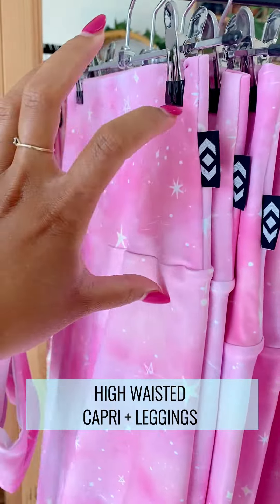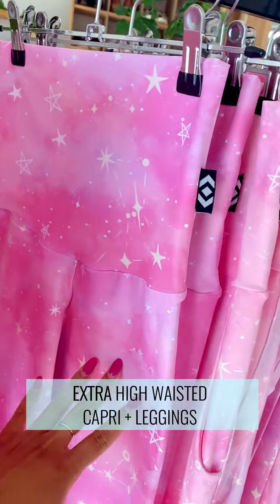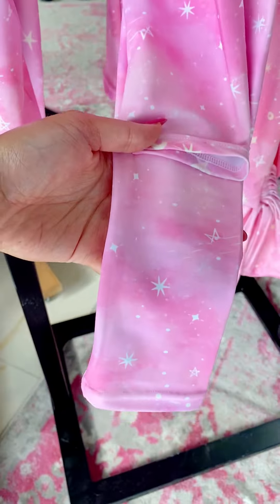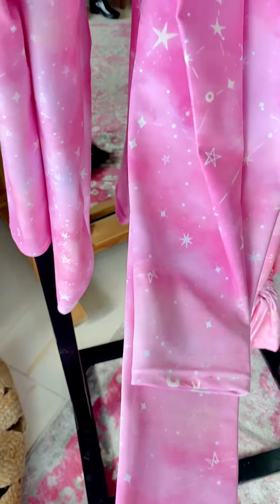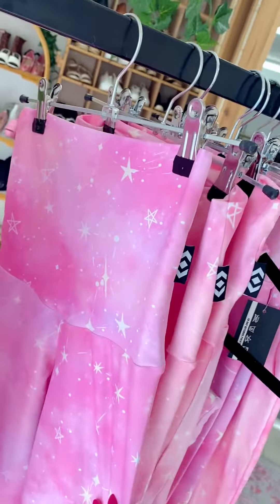When we move into our performance base we have four options. We have two high-waisted options: a capri and a legging. Then for our extra high-waisted lovers we also have a capri followed by a legging. Our capris end a little bit higher, closer to your calf, whereas our legging is the full deal, straight down to your ankle.